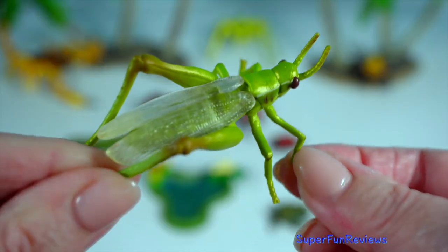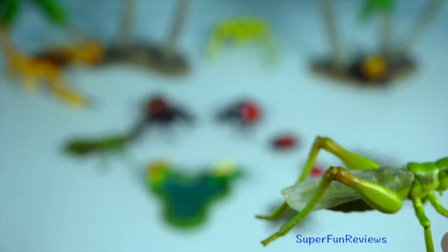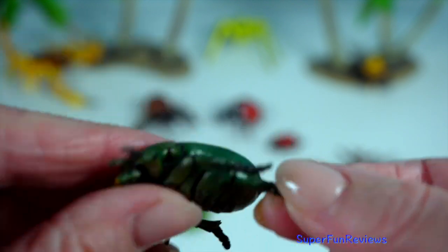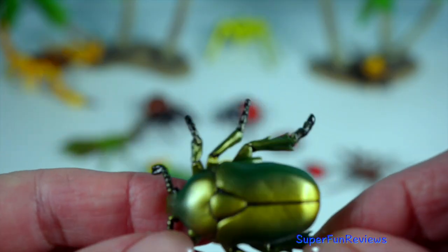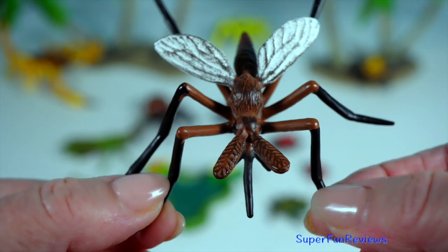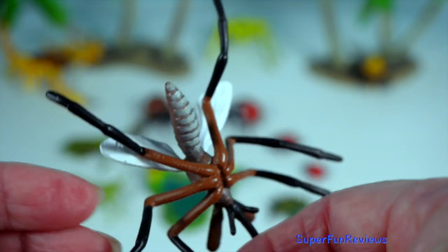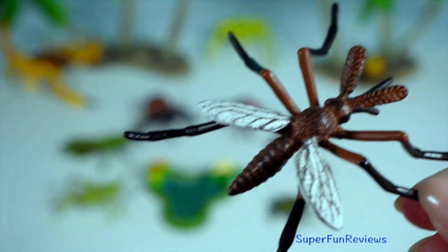In some cultures, grasshoppers are a delicacy and are consumed as a source of protein. The rose chafer beetle is a shimmering beetle, often found on flowers, especially roses. These beetles are active during the day and feed on pollen, nectar and petals. Mosquitoes lay their eggs in or near water sources and their buzzing is caused by the rapid beating of their wings.